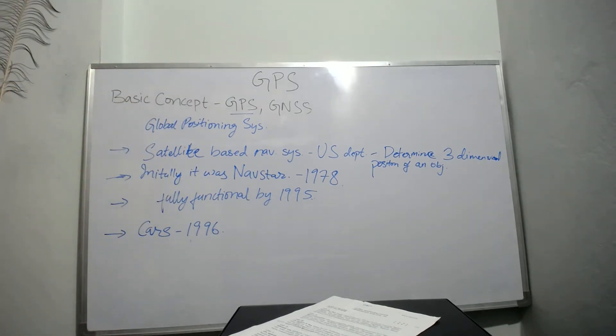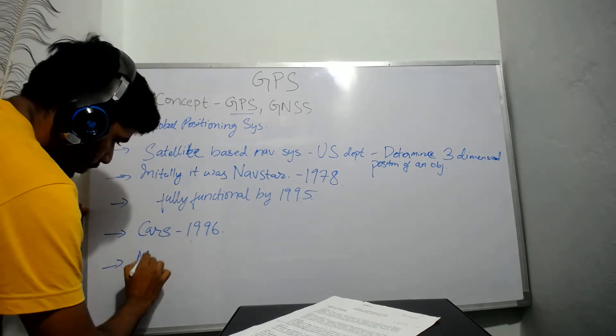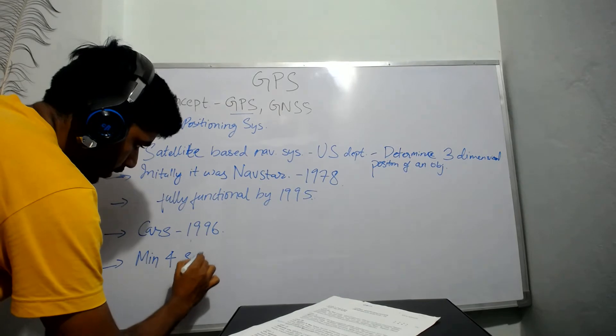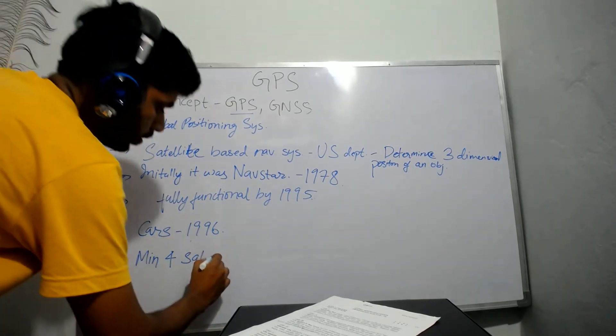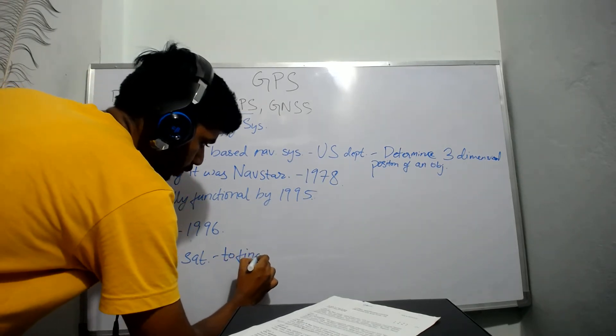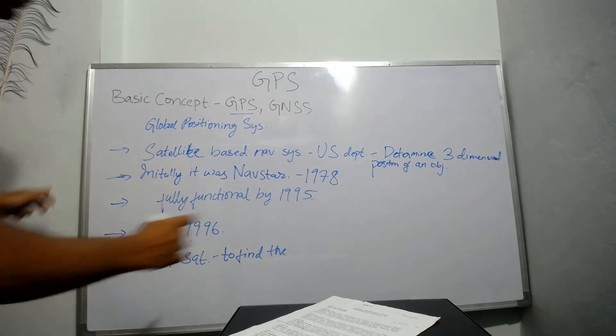So how does this GPS satellite work? What are the requirements? It needs a minimum of four satellites to find the accurate location of the receiver.